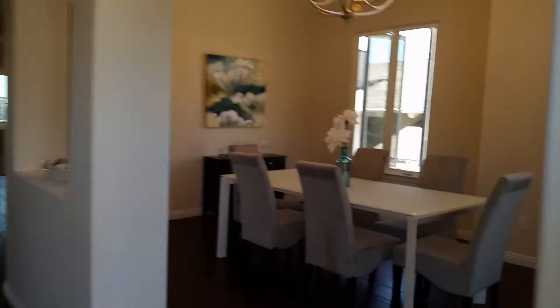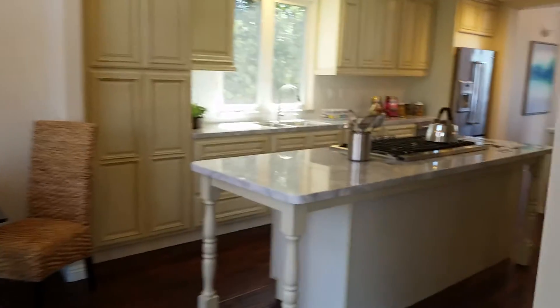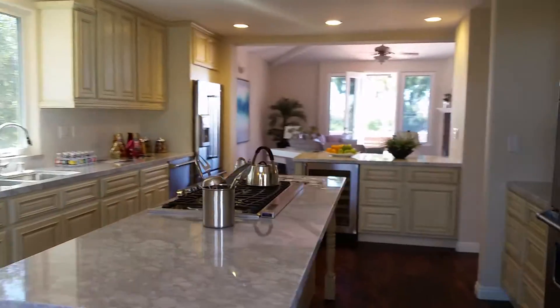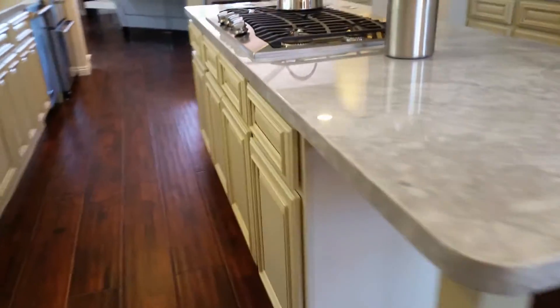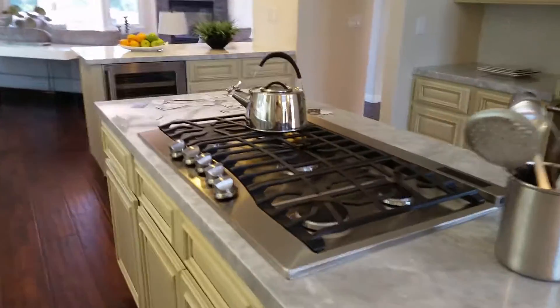Walking through the front door. Dining room. Nice kitchen — very light, very bright. Check out this island right here. Five burner stainless Viking.